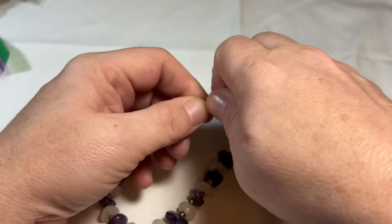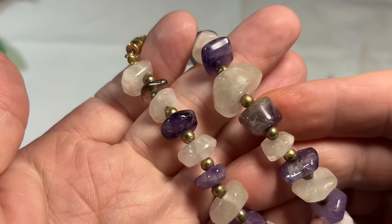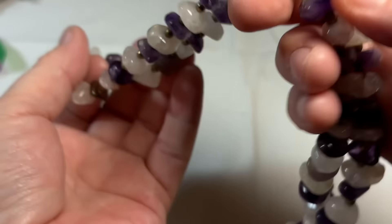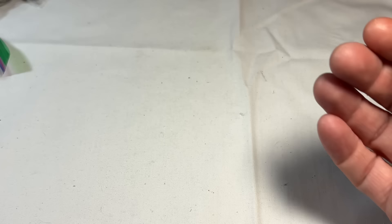We've got a barrel closure, and it looks like we have — that is not rose quartz, but that is quartz. And definitely amethyst with some brass spacers. Freezing cold and beautiful.